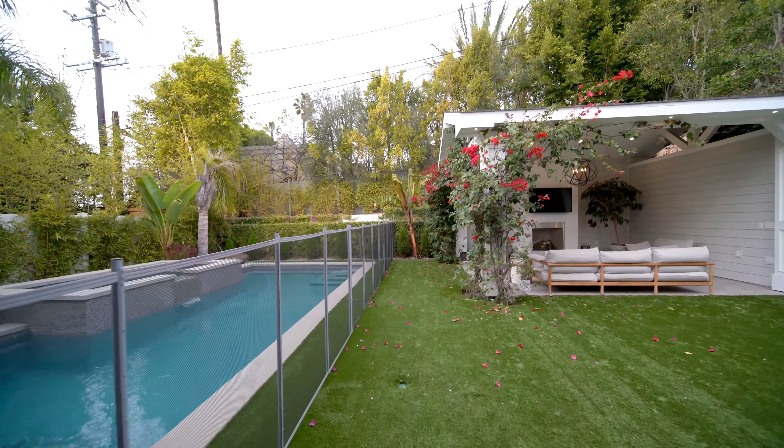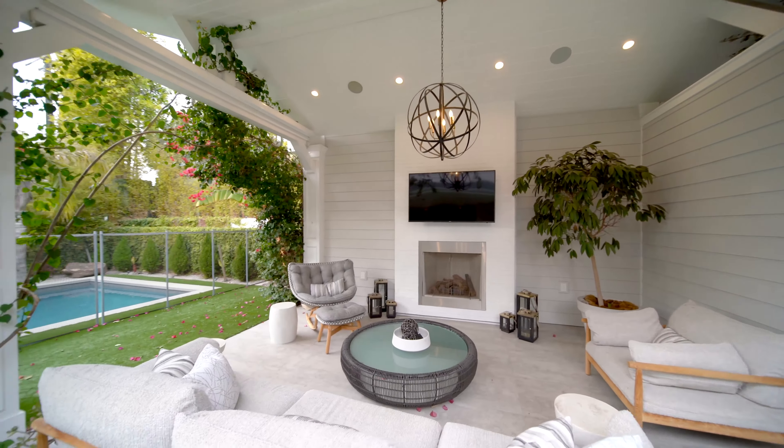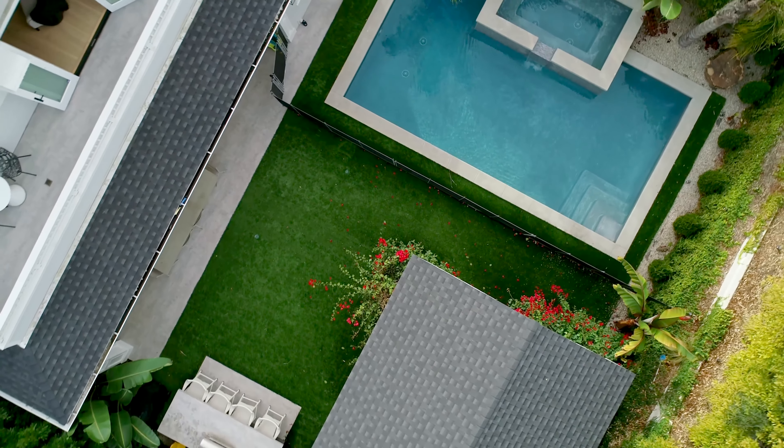This is an incredibly private and intimate backyard that has everything you could possibly ask for, from a covered dining area to a particularly intimate fireplace seating. Of course, there's a barbecue, and to top it off, you've got a pool with a jacuzzi.